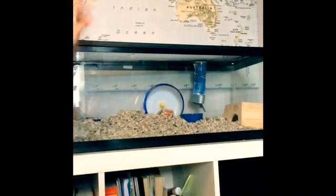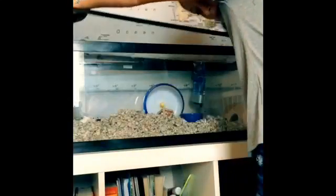So back here is my gerbil tank. I have an aquarium for them and I have two of them. I will show you them now.